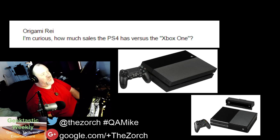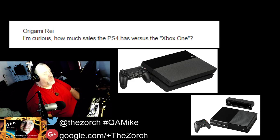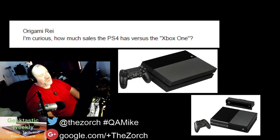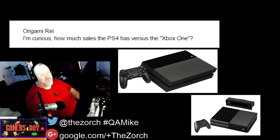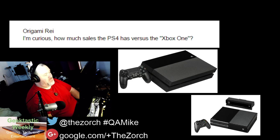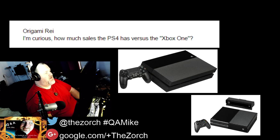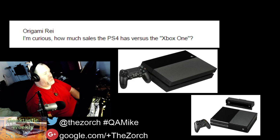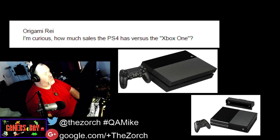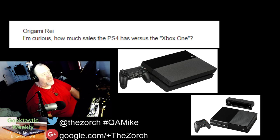Both consoles came out relatively around the same time — there's only about a one or two month difference between them, so it's not like the PlayStation 4 had a head start. As a thought, are these global numbers or just US numbers? Microsoft is definitely having trouble in Japan. The Xbox 360 did better in Europe than in Asia. These figures are likely for the US only — for worldwide figures, none have been found. If these are US-only numbers, being outsold nearly three to one is an amazing difference.